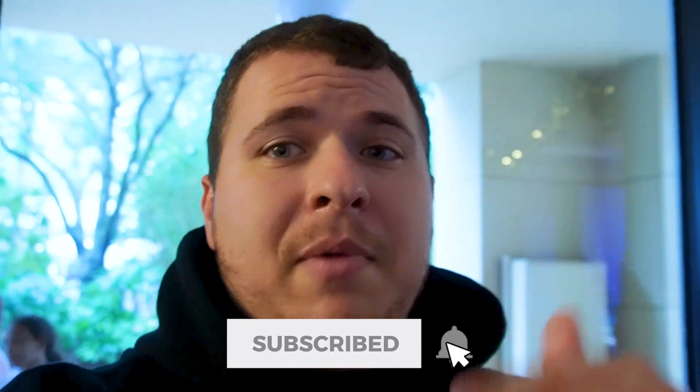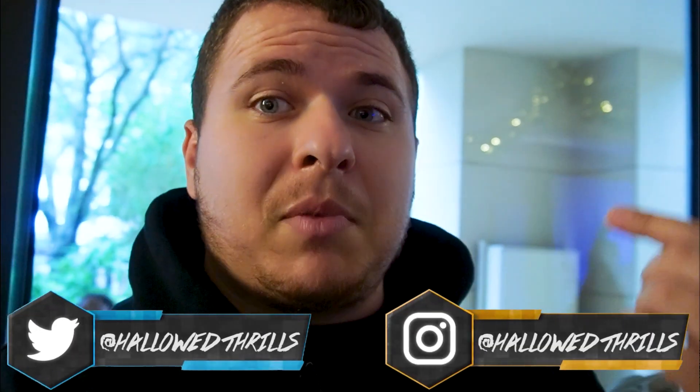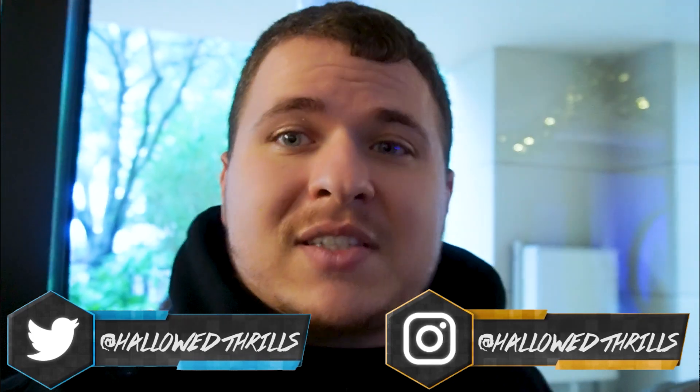Before we get into anything, please make sure you subscribe and have notifications turned on to get notified whenever I post a video, and also follow me on Instagram and Twitter — links are down in the description below. But let's go check out this event. There's a whole bunch of things we're doing today — we're checking out Ice as well as a scavenger hunt we're going to do around the resort.